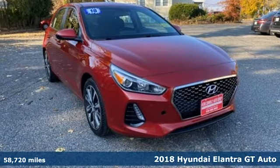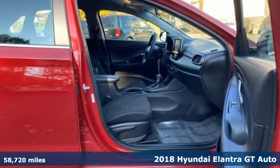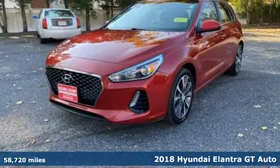Here's a 2018 Hyundai Elantra GT. With a bold look that asserts an aggressive personality, there's nothing subtle about it.